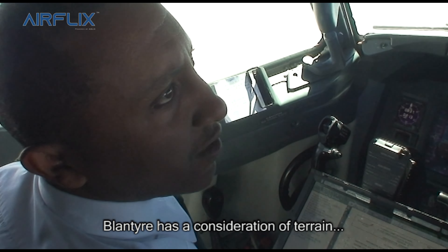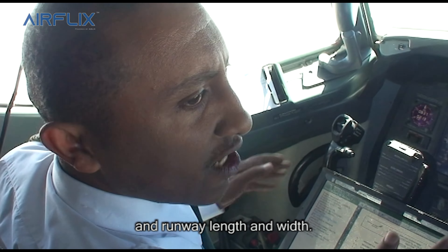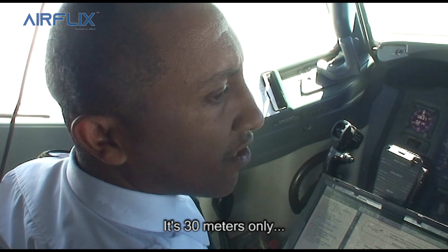We have the consideration of terrain and runway length and width — it's 30 meters only.